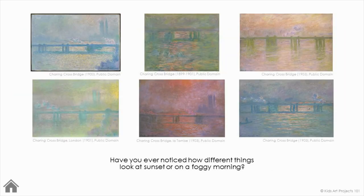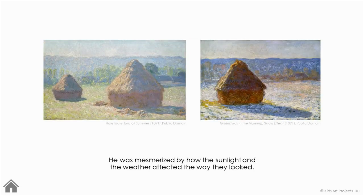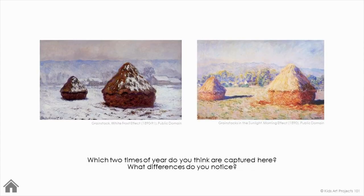Have you ever noticed how different things look at sunset or on a foggy morning? Sometimes he would paint the same things, like these haystacks near his house, over and over. He was mesmerized by how the sunlight and the weather affected the way they looked. Which two times of year do you think are captured here? What differences do you notice?